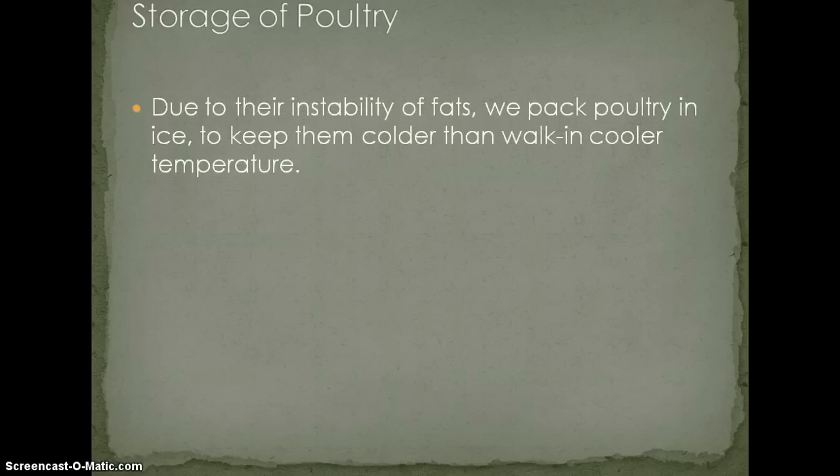When storing poultry, we want to store them in as cold a place as possible due to the instability of their fats. Generally we'll store them in ice — called ice-packed chickens. They come in a box packed in ice, and it's a mess no matter how you store it. You can set up a system of sheet pans with drilled holes and pipes to decrease the water runoff. Another very feasible method is gas-flushed chickens — they come in a sturdier box with no ice, having been flushed with an inert gas that helps prevent oxidation.